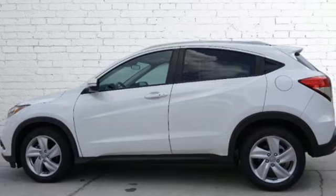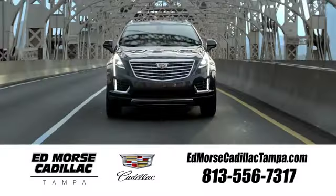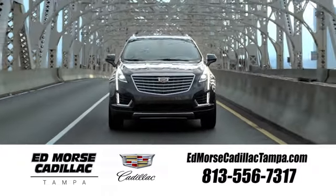It's a Honda, so longevity comes standard. Take it for a test drive today. Visit our website at edmorsecadillactampa.com or call us today. For value and for service, it's Edmorse.